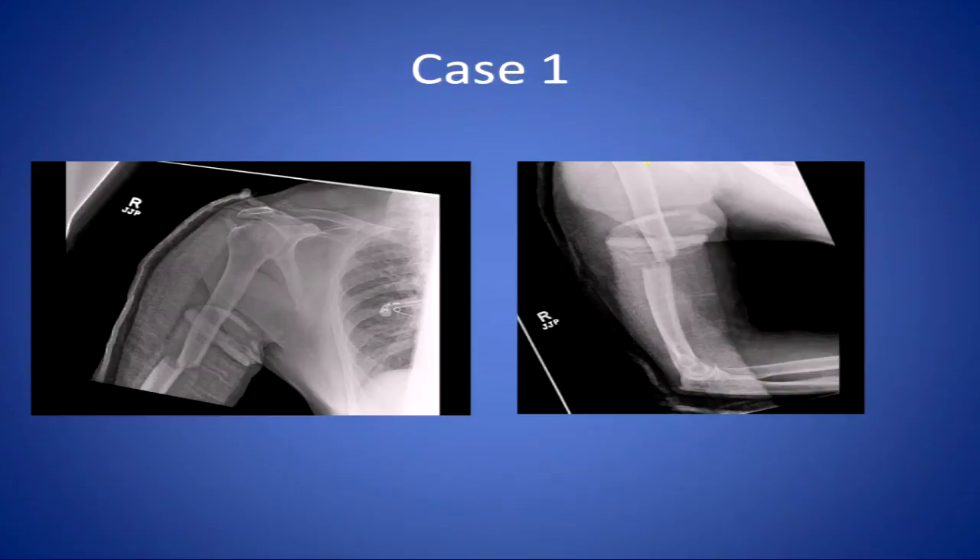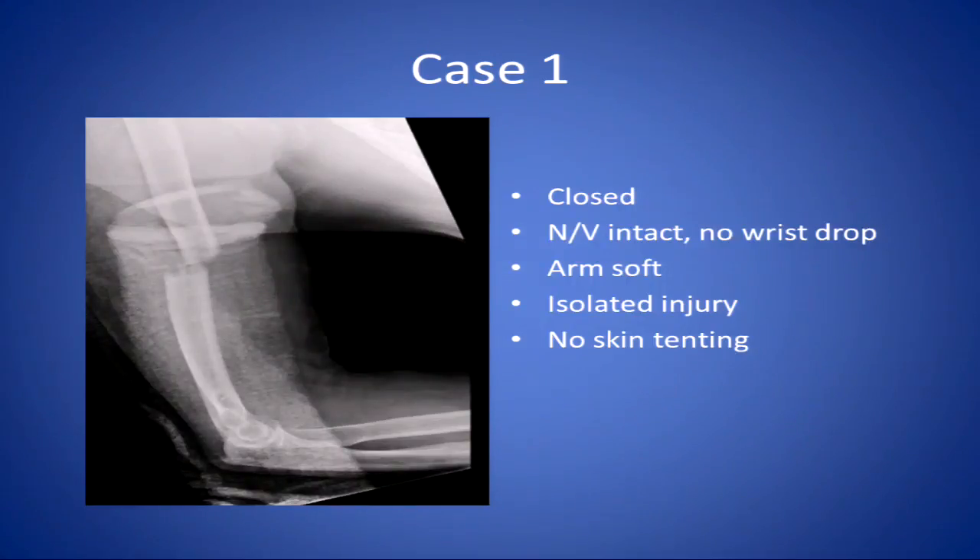It's a closed fracture. Neurovascularly intact. There's no wrist drop. The arm was soft; all the compartments were soft. There was an isolated injury with no skin tenting. Of note, this patient was a bit of a hard head — he absolutely wanted to return to work the next day to feed his family, but he didn't want big surgery.